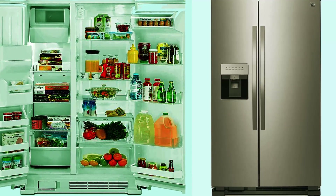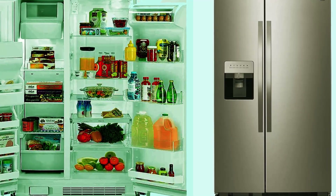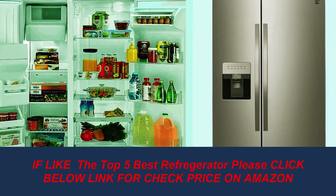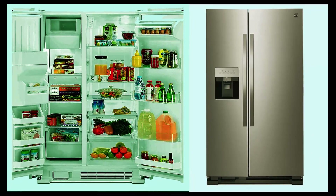Canmore 36-inch side-by-side refrigerator and freezer with 25 cubic ft total capacity in stainless steel. The side-by-side design provides ample fresh and frozen food storage in a slim profile, featuring a dual pad ice and water dispenser.